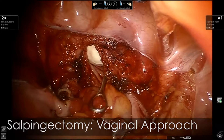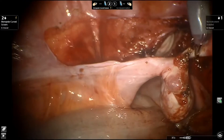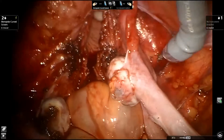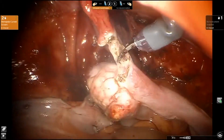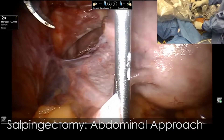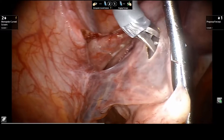We propose two approaches for salpingectomy. The vaginal approach uses ring forceps to aid traction of the tube while monopolar scissors are used to transect it. The abdominal approach uses a transcutaneous needle grasper that allows traction and facilitates transection with monopolar.